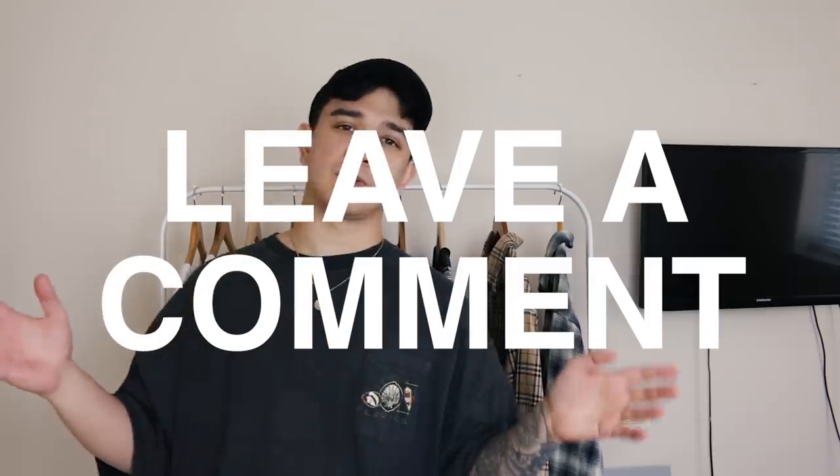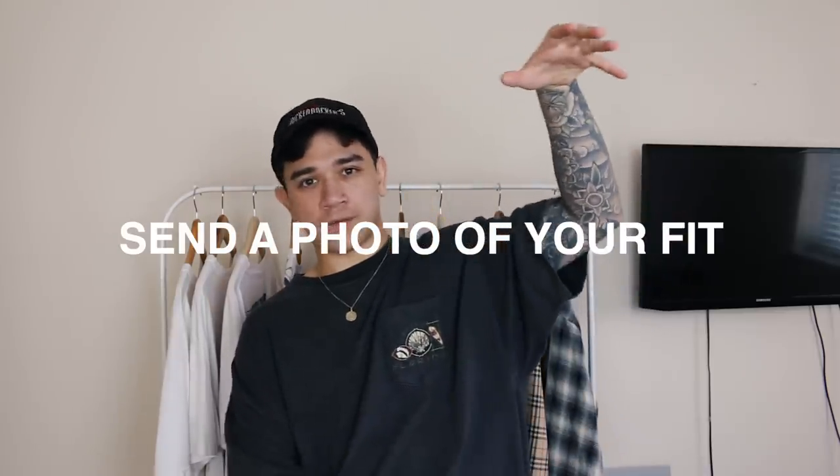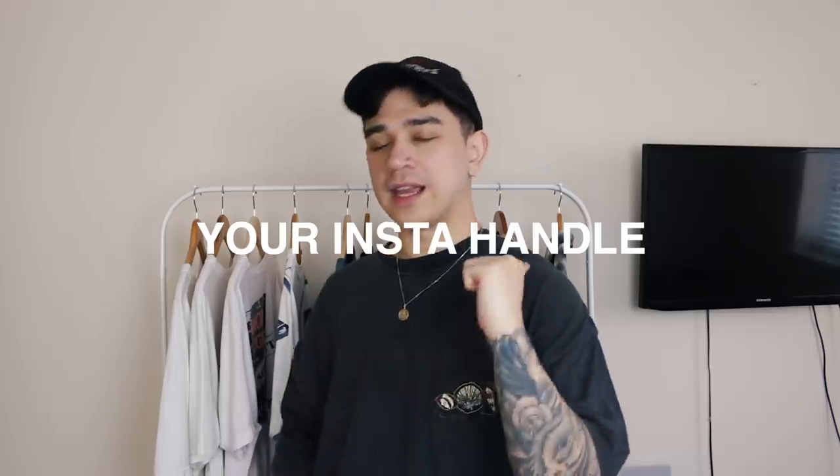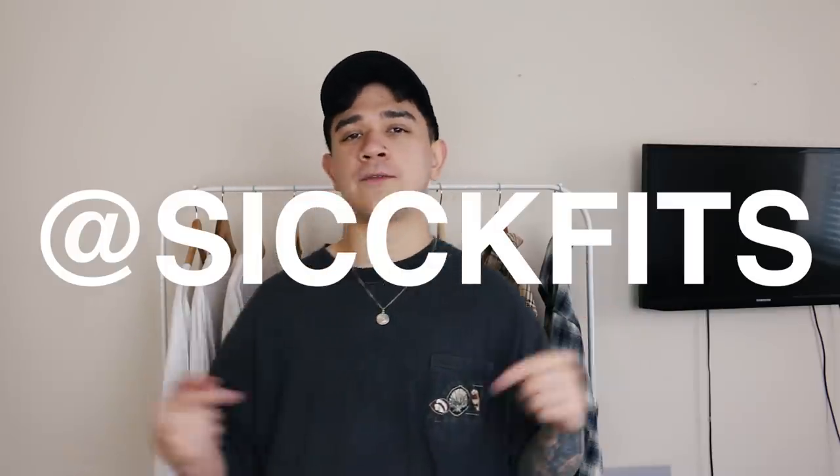That was today's episode of Sick Fits — let me know in the comments which one was your favorite. If you want to get involved, send an email to sickfits@outlook.com. In the body of the email, leave a high-quality full-body picture of your outfit and some details — t-shirt, trousers, shoes, hats — and your Instagram handle if you want the plug. I do these videos every first of the month and the Sick Fits inbox is always open. You can also follow the Instagram page where I post every single day.